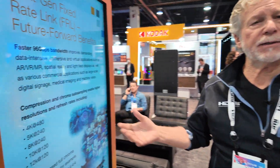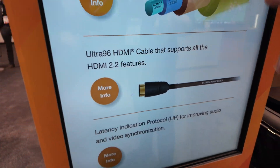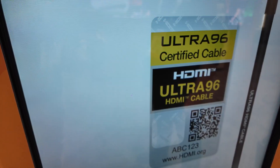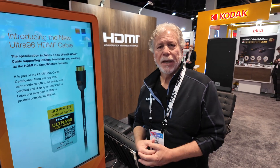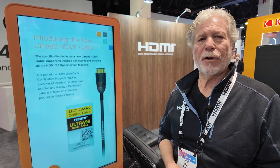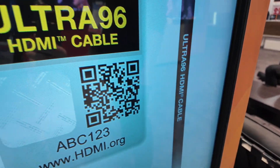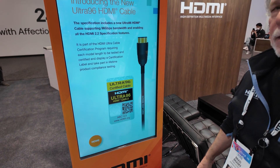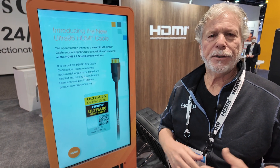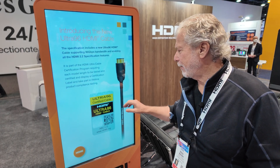In order to support that, there's a new cable being introduced called the Ultra 96 HDMI cable. It's part of the Ultra Certification Program, so every single model of every length has to be tested and certified at an HDMI Forum authorized test center. They're required to put the name on the cable and also required to get our anti-counterfeit label, which goes on every package or unit of sale. With more bandwidth, you need better quality — the bigger the pipe, the better the cable — and you want to make sure it's certified.